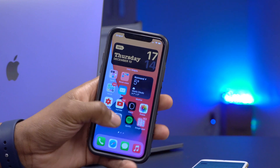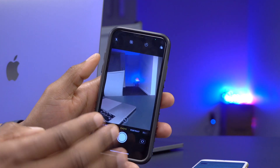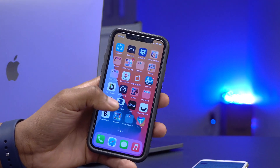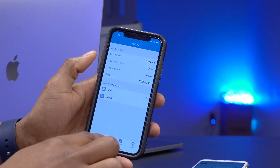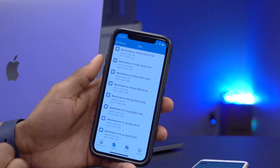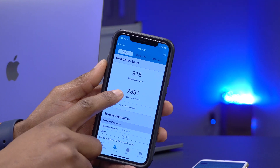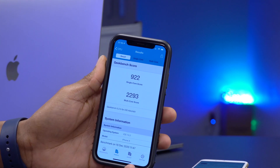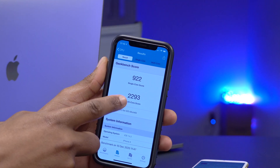Now let's look at battery and performance. Settings opens quickly and so does the camera — picture capture feels instant. I ran Geekbench 5 scores to measure performance. On iOS 14.3 RC2, single-core scored 915 and multi-core scored 2351. On RC1, single-core was 922 and multi-core was 2293.